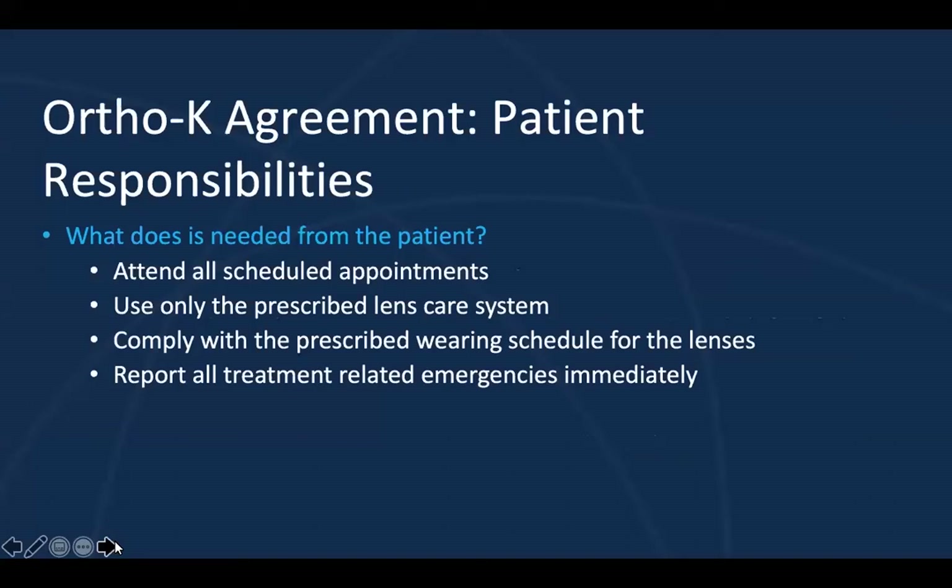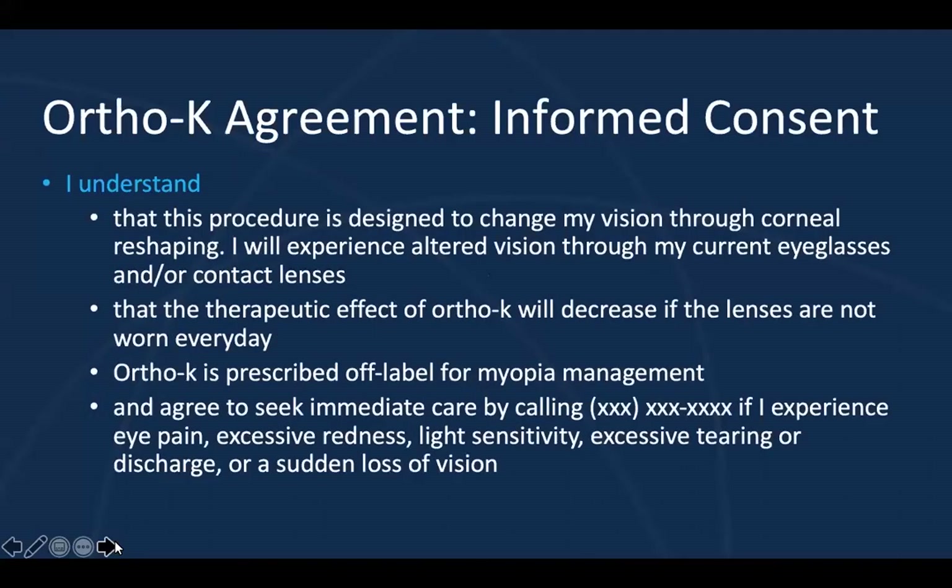For patient responsibilities, I think this is pretty straightforward, but it's useful to have from the document that you have signed. Some examples of what you might want to include: the patient should attend all scheduled appointments, use only the prescribed lens care system, comply with the wearing schedule, and report all treatment-related emergencies immediately. This allows you to have a conversation with the child — you can say, 'We want to make sure you're coming to all your appointments and using only the cleaning systems that we want you to.' This gives an opportunity to allow the child to be responsible for their care as well.